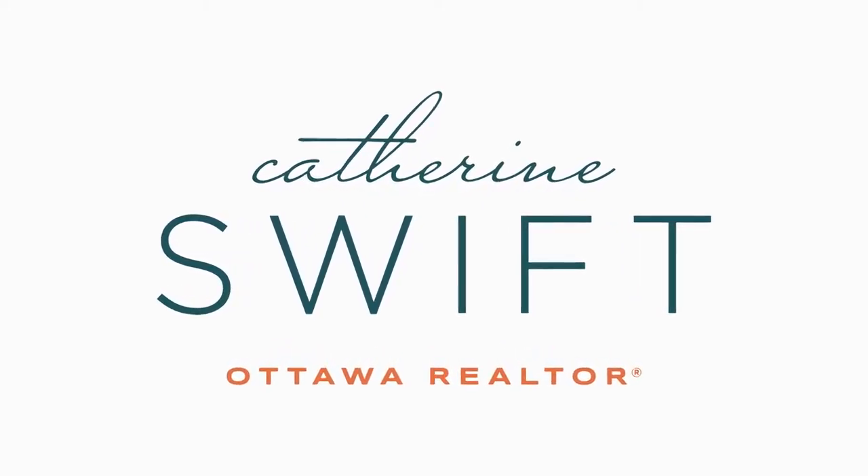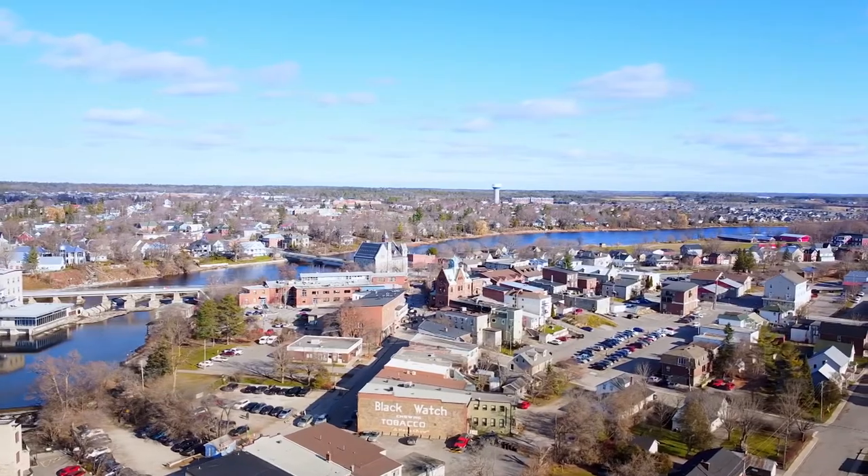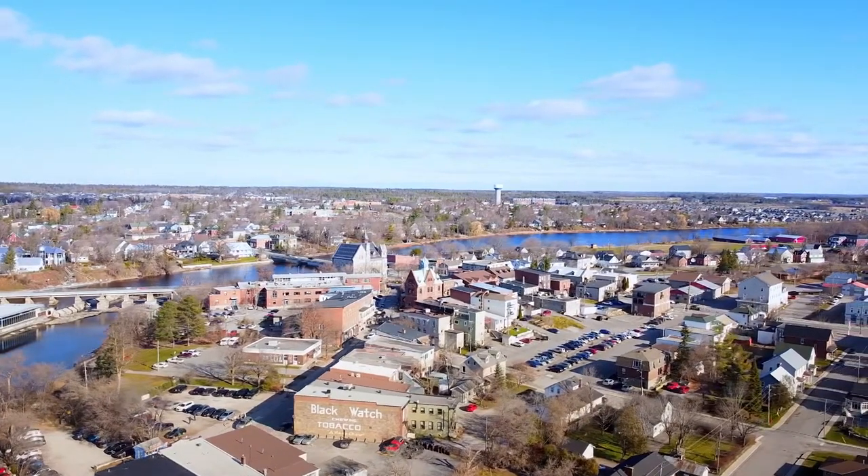Hi everyone, Catherine Swift here with Innovation Realty. Today we're in the absolute gem of a small town, Almonte, Ontario — just 40 minutes west of downtown Ottawa. Almonte straddles the Mississippi River.